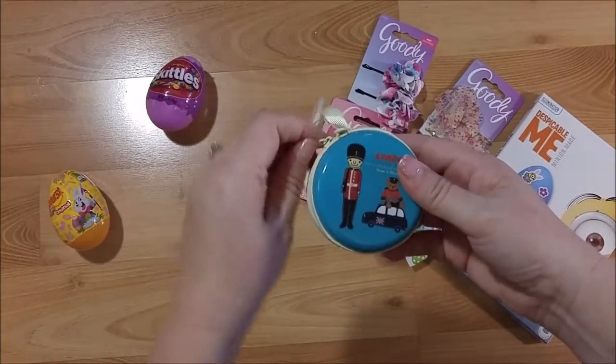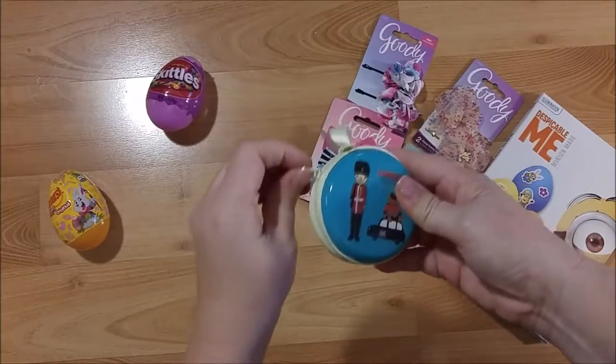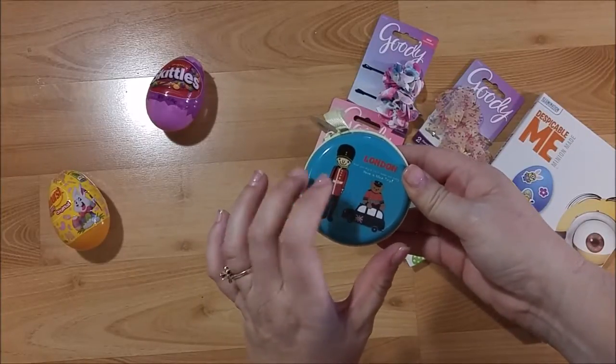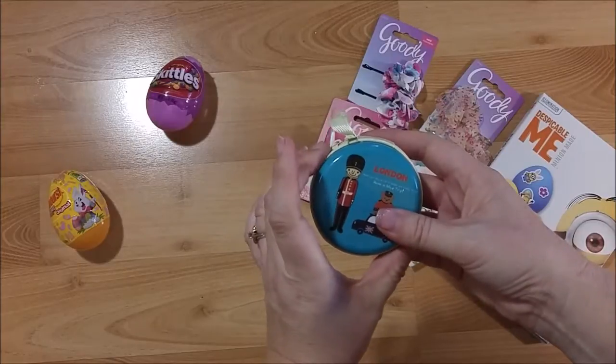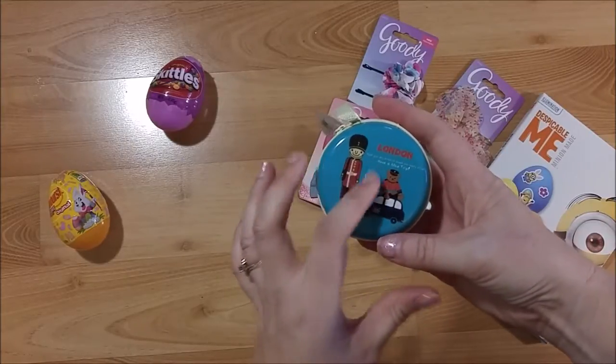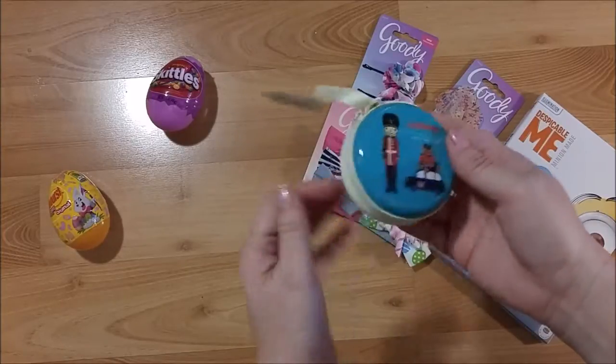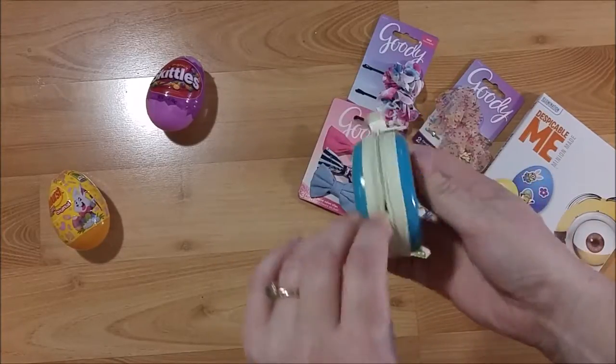This is something I picked up to put in my daughter's Easter package — I'm going to send it off to college. She likes Doctor Who, so whenever I find things that have London on them I pick them up. This one is really cute — it's a coin purse.